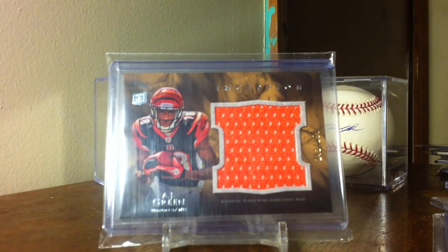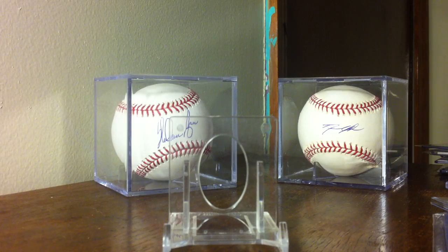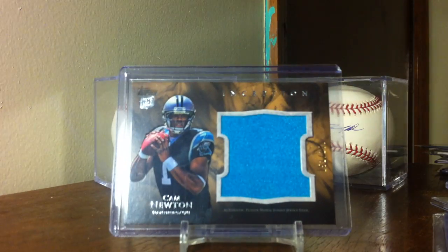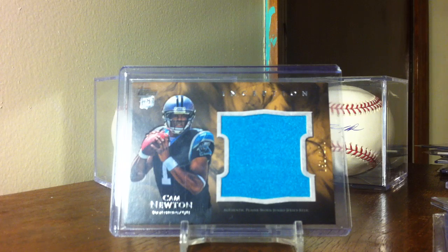AJ Green from Georgia - really sick, and it's the only one like this I've seen on eBay. And Cam Newton, but with the blue. So thanks for watching guys.